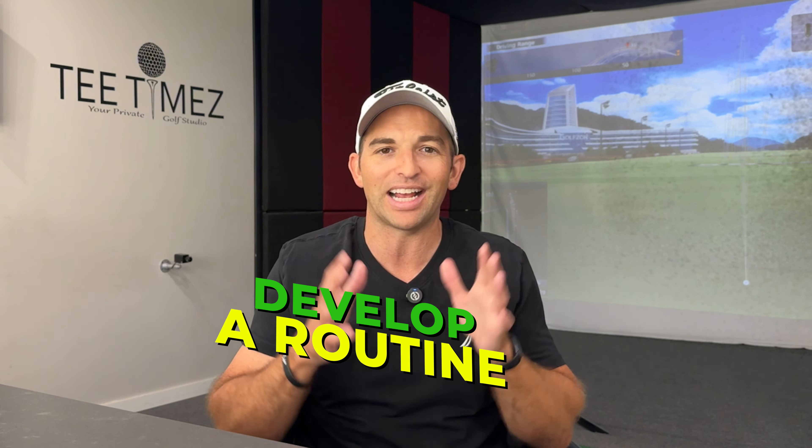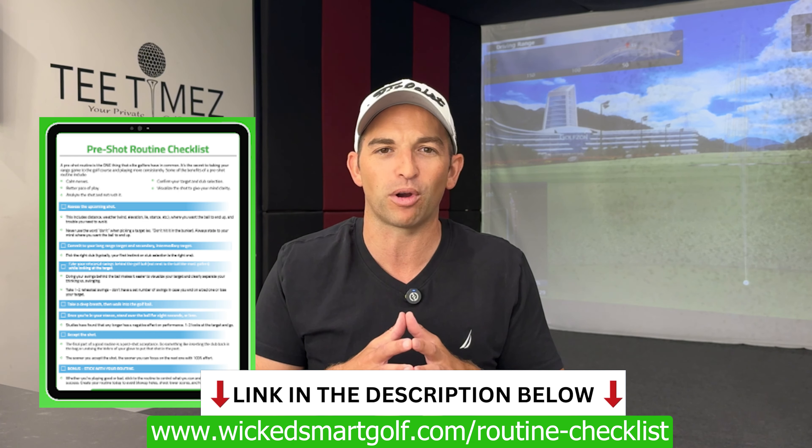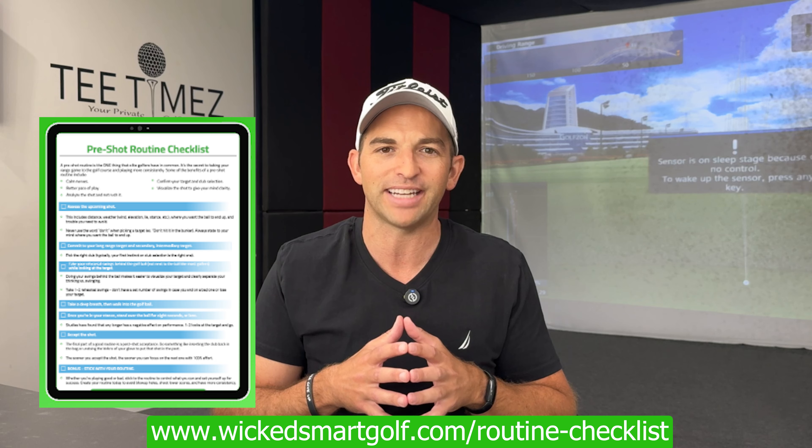Develop your routine — I have no doubts it'll help you reduce blow-up holes and play better fast. If you need help with your routine, make sure to watch the linked videos or download the free pre-shot routine checklist at wicketsmartgolf.com/routine-checklist.